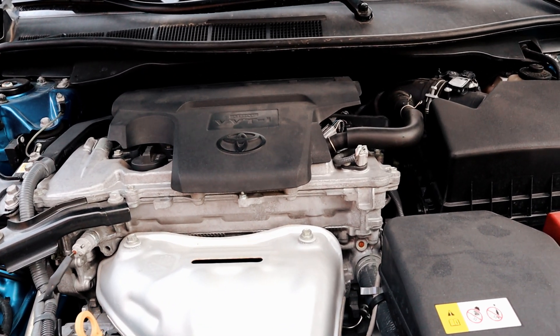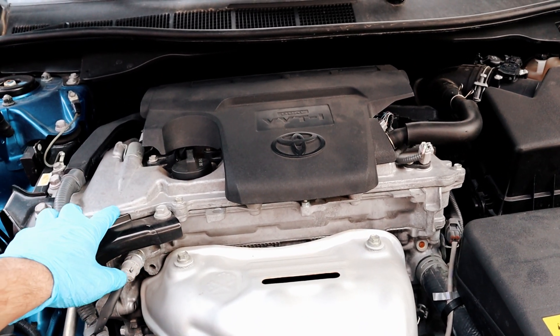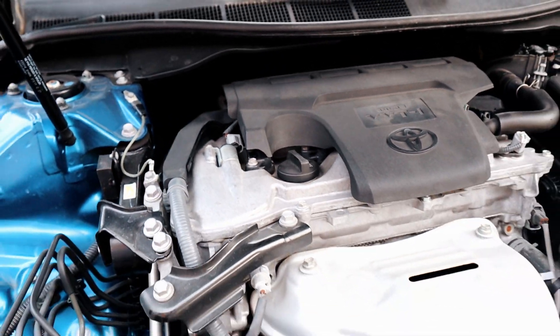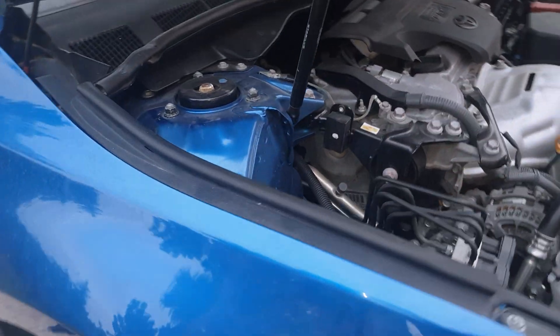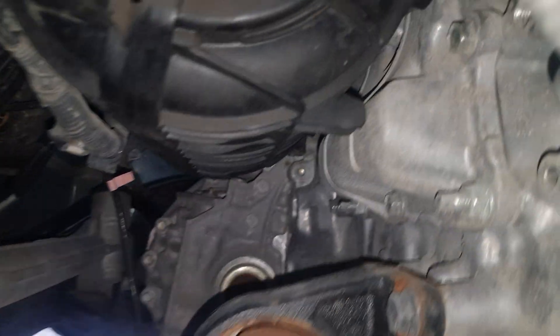Most cars have the PCV valve located on the engine cover, in the front, side, or back. But on the 2017 Toyota Camry, it's located under the intake manifold. I had to remove the passenger side wheel to get access to it. Removing it will be a bit challenging, not like other cars.